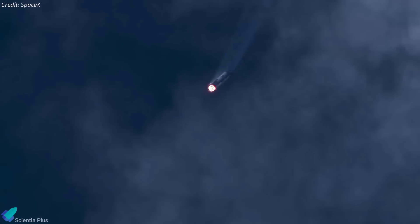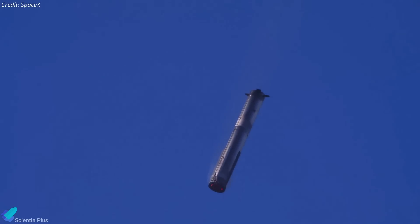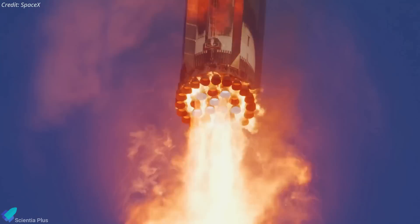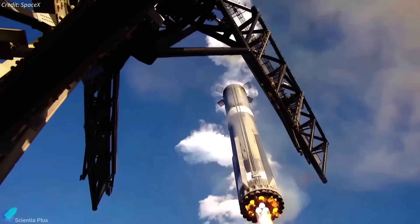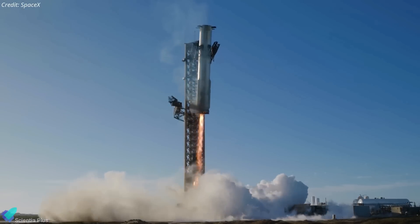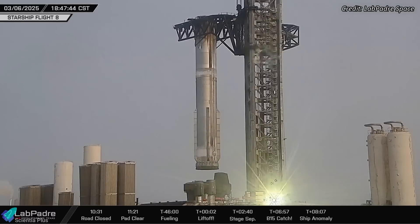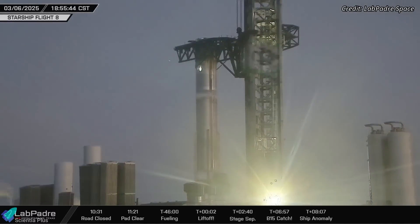Booster 15's upgraded avionics, including a more advanced flight computer, improved power distribution, and integrated smart batteries, enhanced its ability to execute precise maneuvers. Complementing these upgrades, the tower's enhanced radar sensors provided more accurate tracking, further improving the reliability of the catch system. After landing, Booster 15 was lowered onto the launch mount, and SpaceX is preparing to transport it to the production site for inspection.